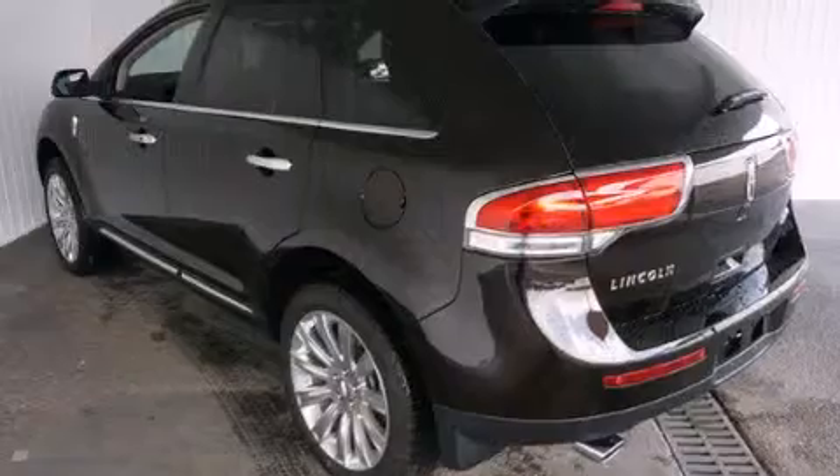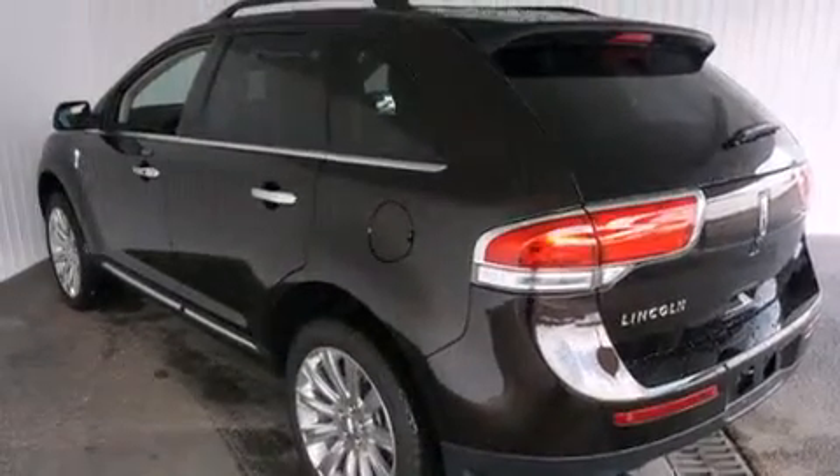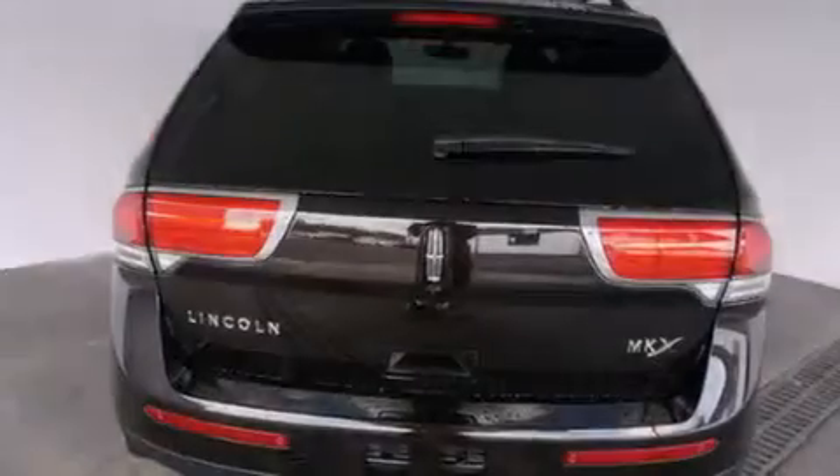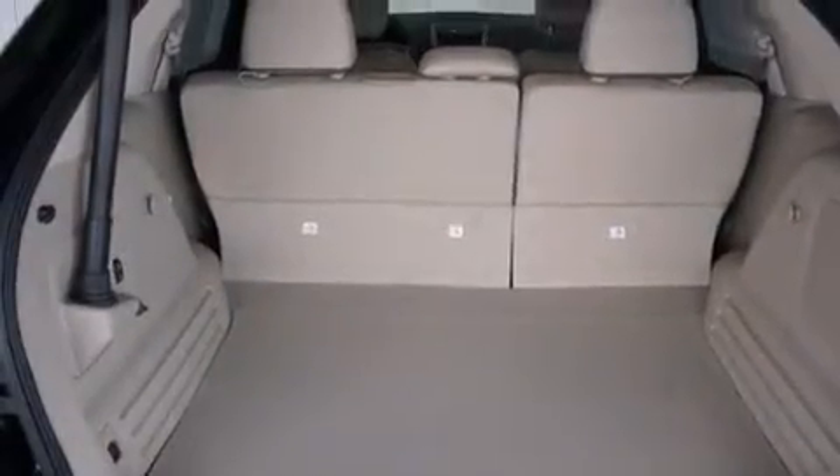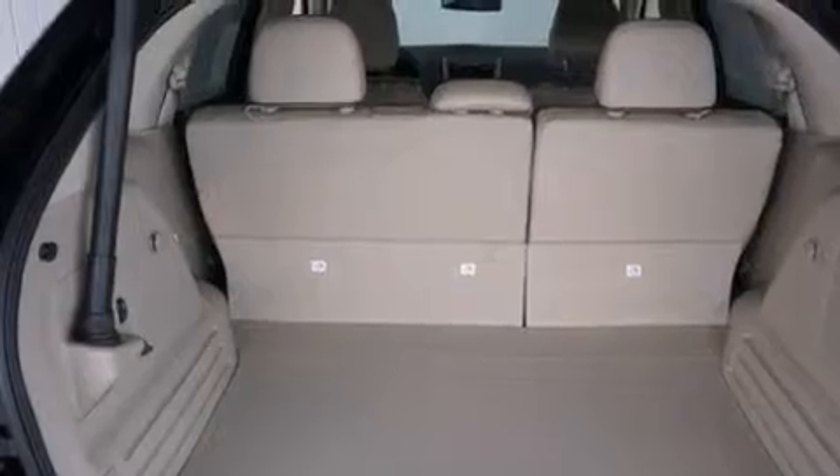Its top features include a navigation system, Bluetooth cell phone integration, keyless ignition, a cooled driver seat, a premium audio system, and commercial free satellite radio.